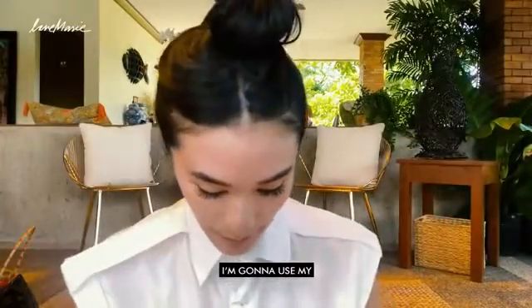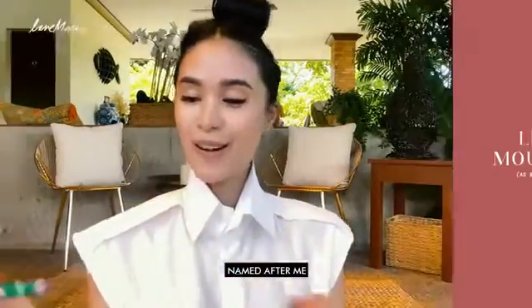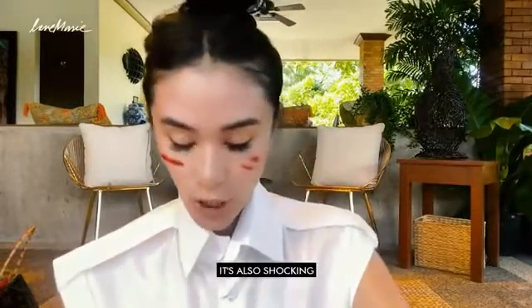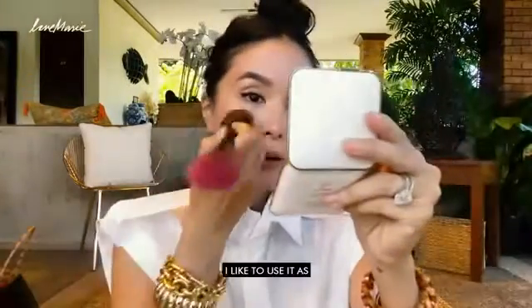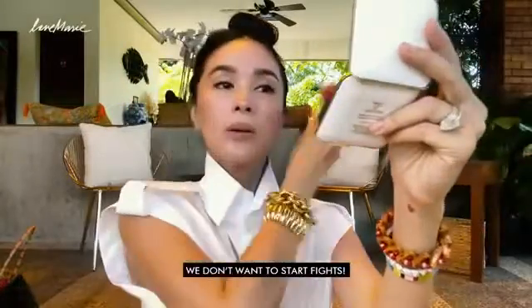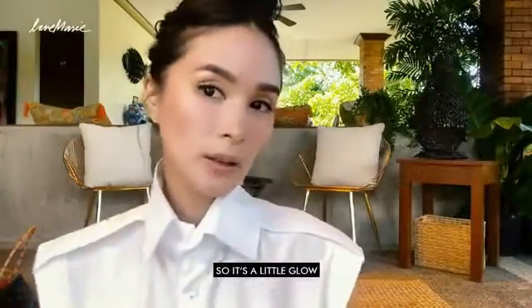After that, I'm going to use my lovely Happy Skin Ex Love Marie — this one is named after me. And I love the shade of this. It's shocking also, but I have to use it as blush. It only looks like I'm rough on my skin, but I'm not. It gives a little glow.